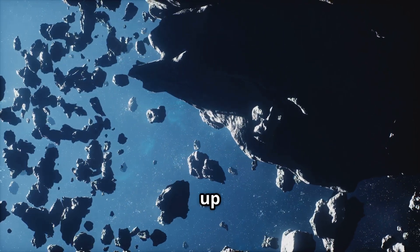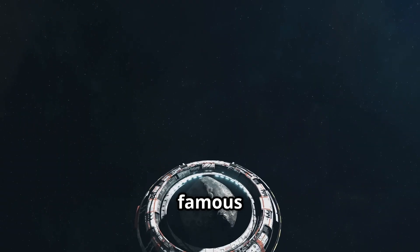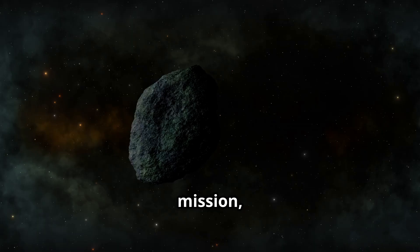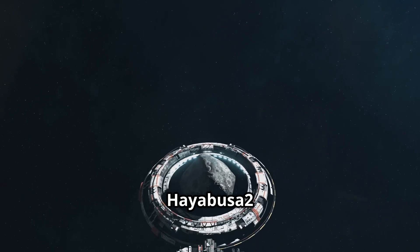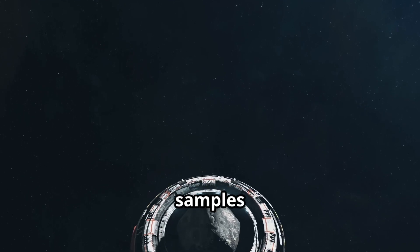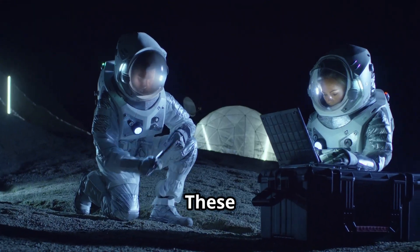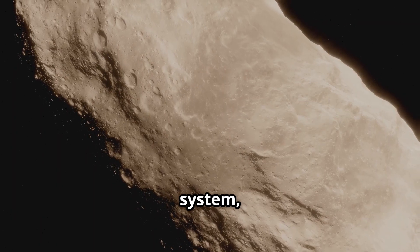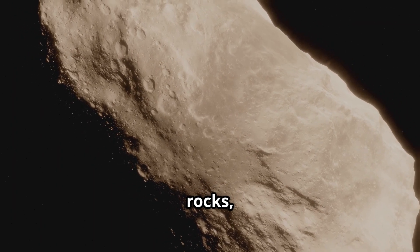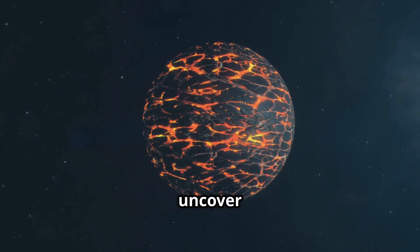There have been several missions to study asteroids up close, each providing invaluable insights. One of the most famous is NASA's OSIRIS-REx mission, which collected samples from the asteroid Bennu, a near-Earth object. Another is Japan's Hayabusa 2 mission, which brought back samples from the asteroid Ryugu, enriching our knowledge. These missions help us learn more about the building blocks of our solar system.